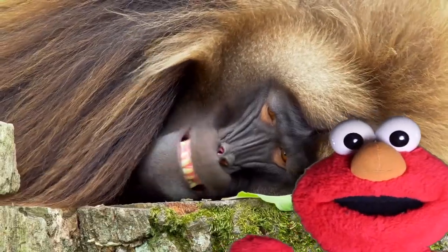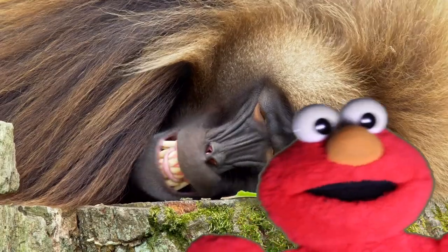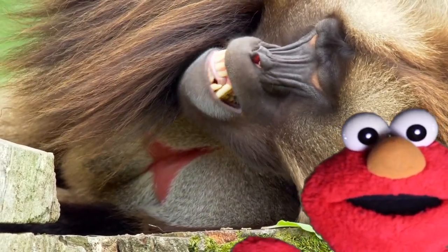This is a baboon. B-A-B-O-O-N. What's it saying? Why is its mouth moving so quickly? Maybe it's saying goo-ah. Hungry.